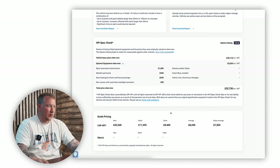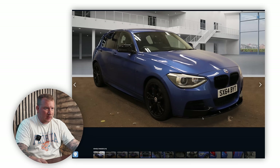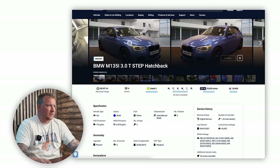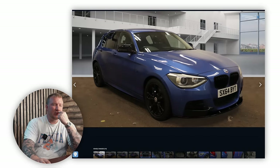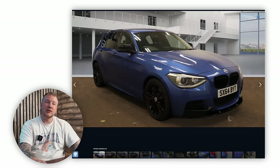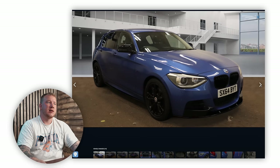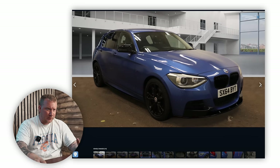So the total price when new was £32,730 including VAT. CAP clean was £9,400 and it says retail was £11,395. I can see we've got some aftermarket skirts and bits and pieces on, and black kidney grills as well. It's got all the blacked-out bits and black alloy wheels as well.